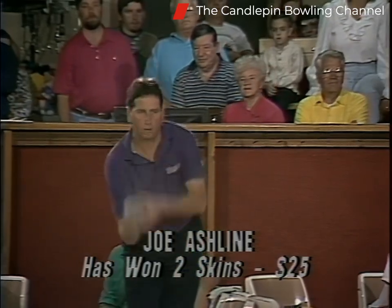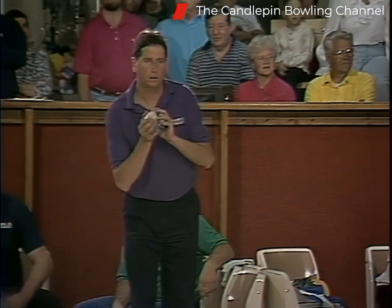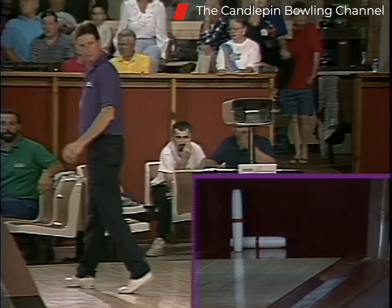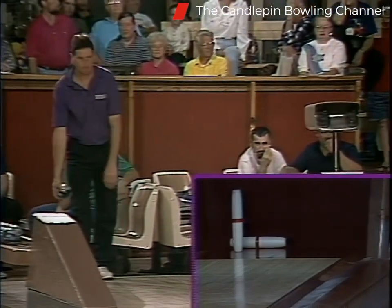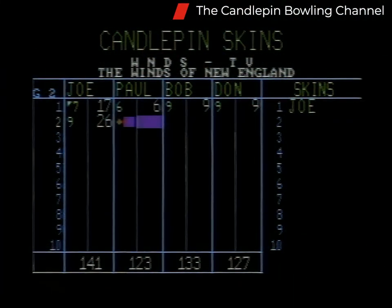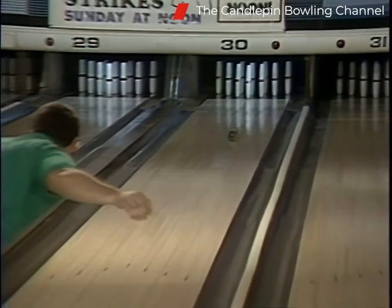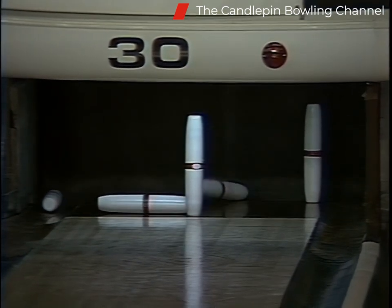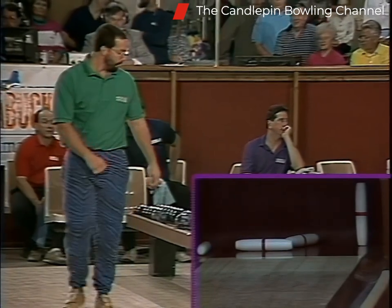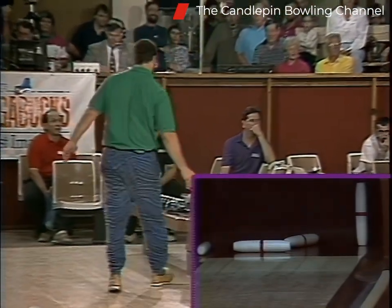Joe Ashline — this is his third consecutive week on skins, dating back to last spring. Seven fill on his mark — two, four, five. Triangle left for Joe trying to make it two marks in a row. He thought he carried the forepin but didn't quite get it. Nine box for Joe. The one and the ten left. Put a ten up there and you never know — too much pressure. Nine box again.